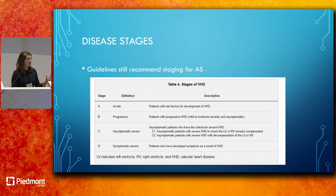The first thing I wanted to talk about is disease staging, which is here to stay. The guidelines still recommend staging for aortic stenosis, broken down into A, B, C, and D. Stage A patients are at risk—those with risk factors for valvular heart disease such as rheumatic disease. Stage B is progressive: patients with mild to moderate valvular heart disease, generally asymptomatic.